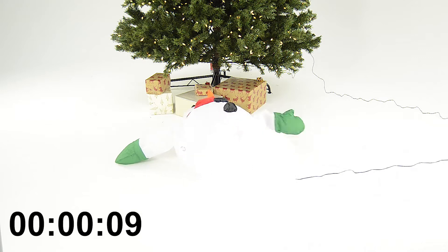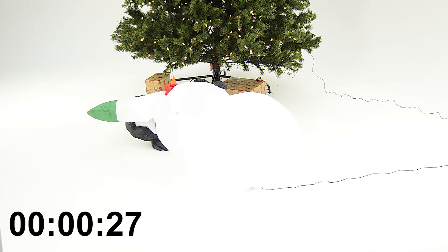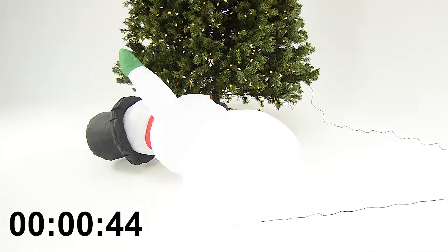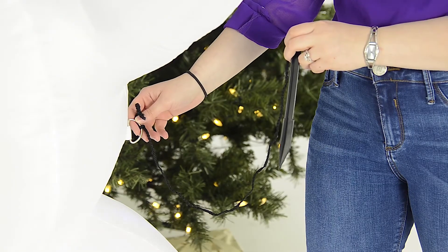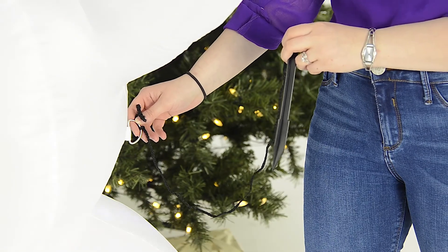The decoration is also super easy to set up. As soon as you plug it in it will self inflate within seconds. The snowman is also supplied with tethers and stakes for secure positioning so you don't have to worry about the windy winter weather blowing him away.